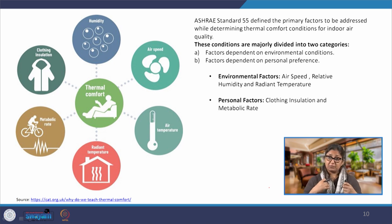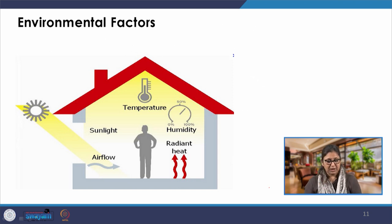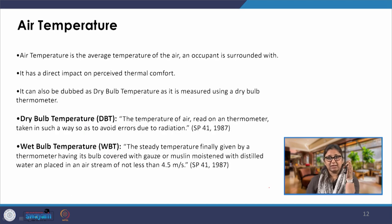Personal factors include clothing insulation — how much clothing we put on, because it provides insulation. Simply, when we feel hot we put on less clothing because it provides lesser insulation and allows heat to be dissipated faster. The second personal factor is metabolic rate. These are the five primary factors. For environmental factors, the first is air temperature: the average temperature of the air that the occupant is surrounded with.